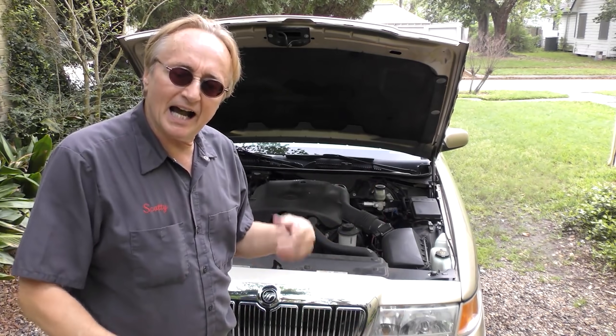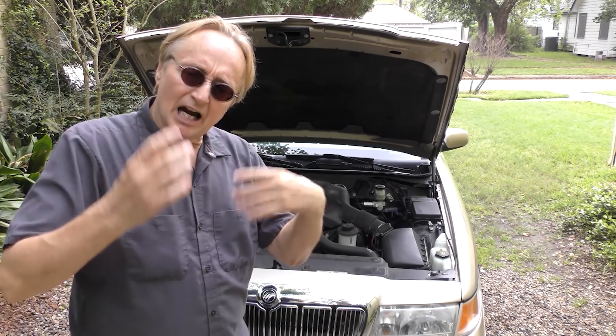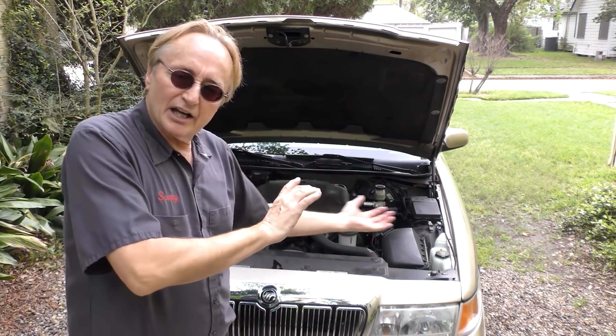This thing gets about 17 miles per gallon in town and a whopping 28 on the highway, because the way they're set up, the RPMs are pretty low when you're going 60 miles an hour. It's set up for cruising — you can drive these things all day long.